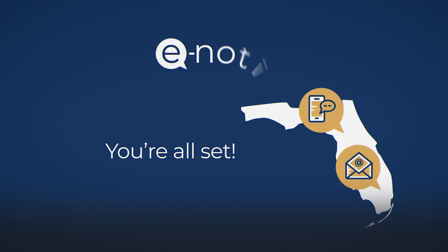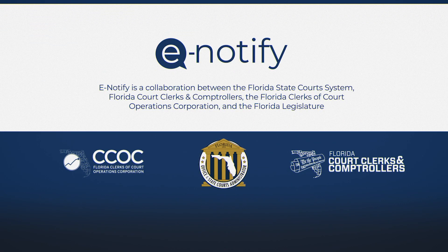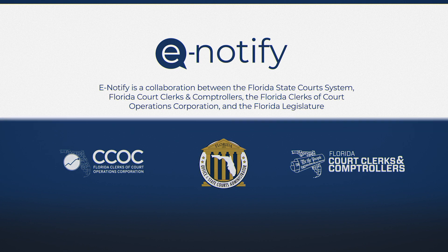You're all set! Thank you for using eNotify, Florida's Court Event Notification System. eNotify is a collaboration between the Florida State Court System, Florida Court Clerks and Comptrollers, the Florida Clerks of Court Operations Corporation, and the Florida Legislature.